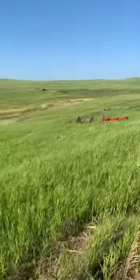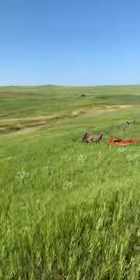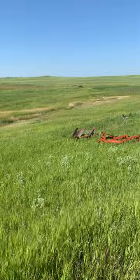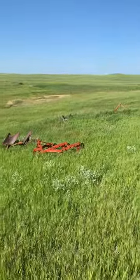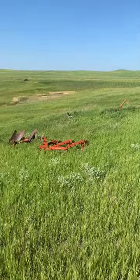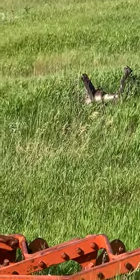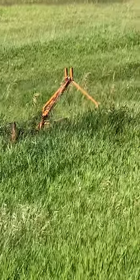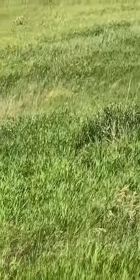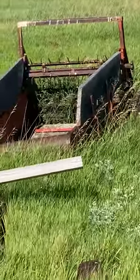These are my farm implements that I'm going to leave with the farm. A couple of plows there. A little Allis-Chalmers in the background. That's the John Deere mower. There's the bushhog — I can't see very much of that. Single bottom plow. And here's an old antique manure spreader.